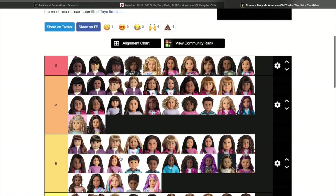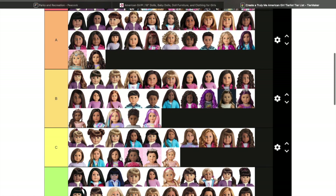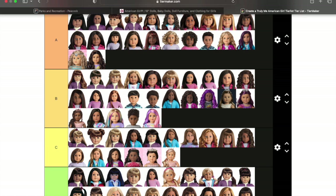That concludes our super long ranking of the Truly Me dolls, you guys! I just want to say thank you so much for tuning in, watching my videos, supporting, and leaving those really nice comments — I really appreciate it. Let me know what you think, let me know which dolls are your favorites, and which ones you have. Thank you for tuning in and I will see you next time — bye bye!